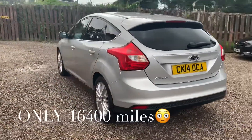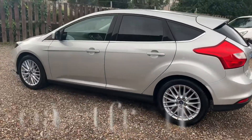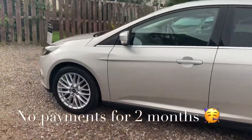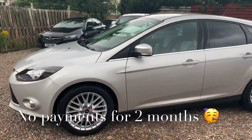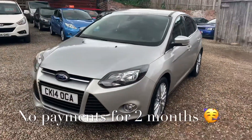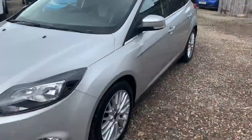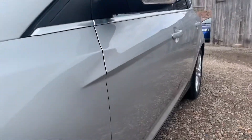You'll get this car with a full service, 12 months independent MOT, 12 months RAC roadside assistance, and six months parts and labour warranty. You can use this warranty with any VAT-registered garage, and it has unlimited claims.